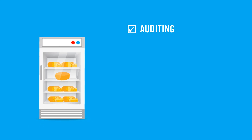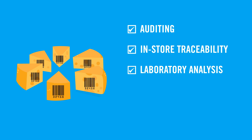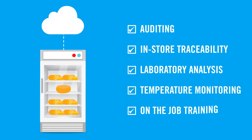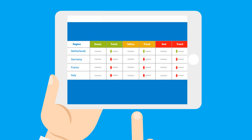Whether it's keeping track of the inventory with our innovative traceability system, managing your laboratory analysis, performing daily checklists, temperature monitoring, or carrying out on-the-job training, our system works for you to keep your business, your customers, and your team safe and compliant.